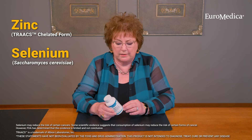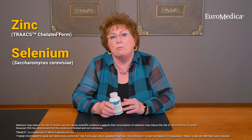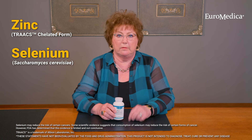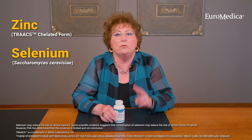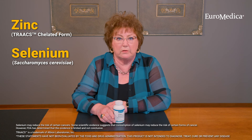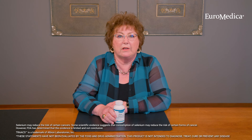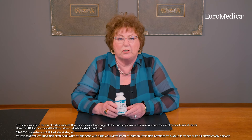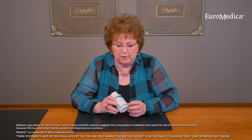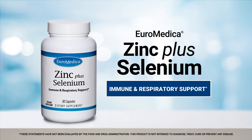The selenium in this form is in its most bioavailable state and is most like the selenium that your body uses. So these are two very premium forms of ingredients to help build the foundation of your immune system castle, to help people achieve wellness and their health goals. I hope that you will ask us if you have more questions about zinc plus selenium. Thank you so much for your kind attention.